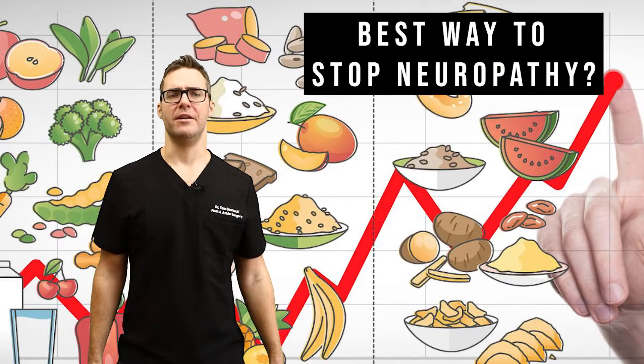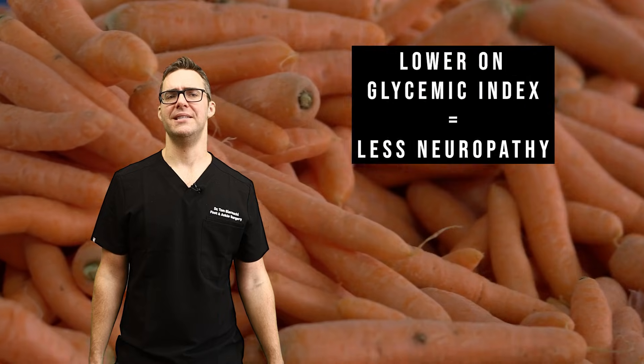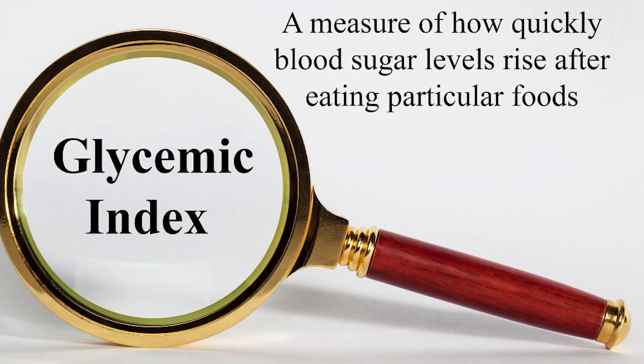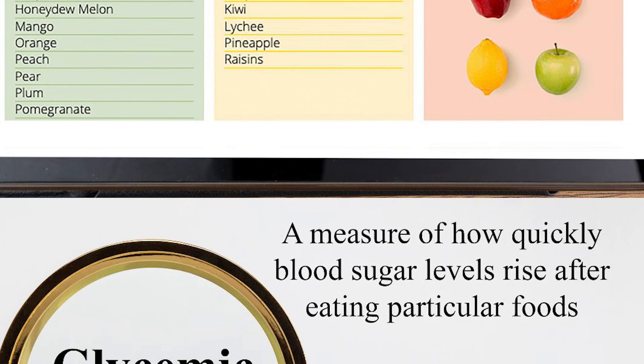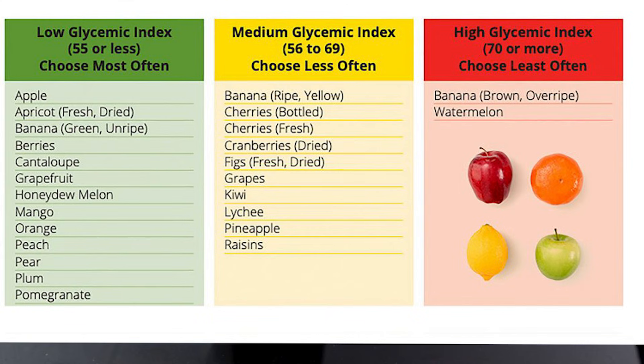Simple sugars: high glycemic index foods have been shown to damage peripheral nerves. The Journal of Diabetes Investigative Research found that low glycemic index foods are correlated with better diabetic nerve function. The glycemic index measures how quickly your blood sugar spikes when you eat something. Healthy foods don't spike your blood sugar; unhealthy foods do. Fruit is a big misconception — look at how well it scores on the glycemic index. Only really overripe banana or watermelon are sugary; the rest can be really good. Just don't eat 50 fruits at the same time — more is not always better.